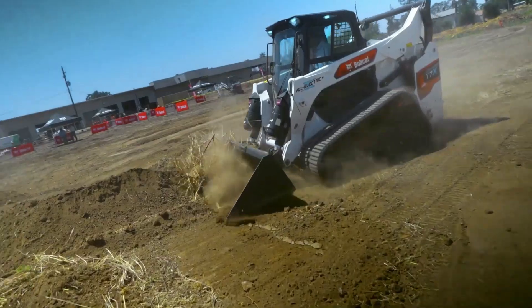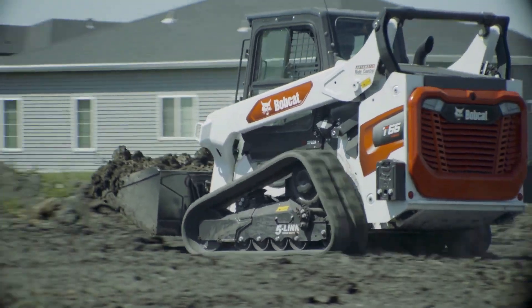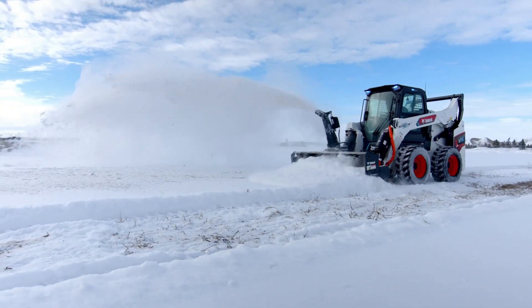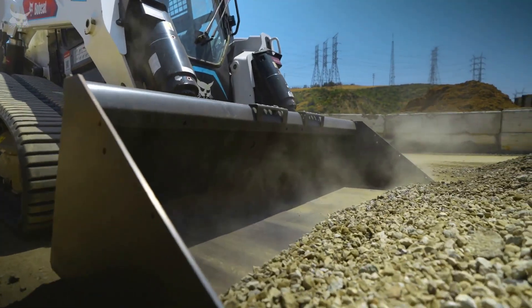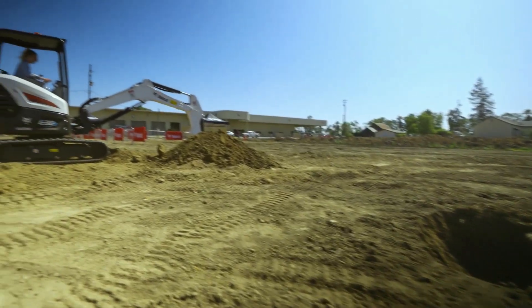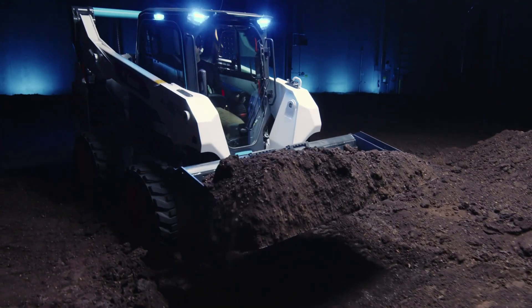The company says that the loader is capable of doing even more work than diesel Bobcat loaders because its power is greater. When doing multiple tasks you will not feel the power lack that is expected in any diesel machine of this kind. The torque in the T7X all-electric skid steer is three times more than in an average diesel model of this class.